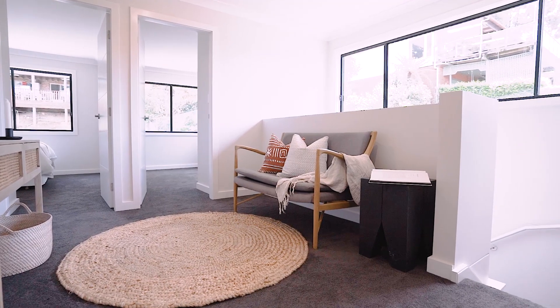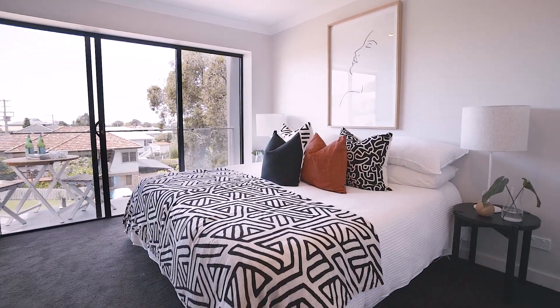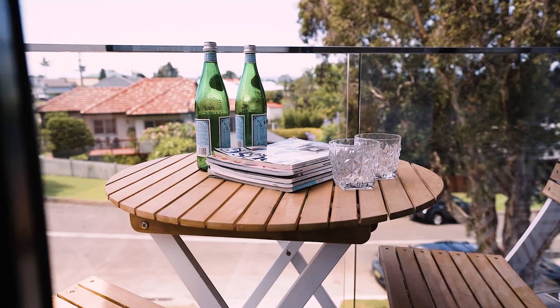What you're also going to love is the second living area upstairs for kids, but also the master bedroom to escape to — walk-in robe, ensuite, and a great balcony capturing ocean views.